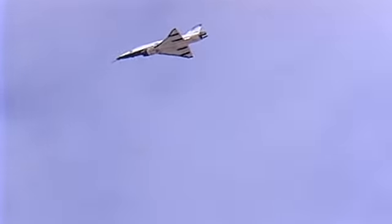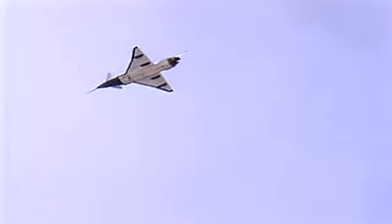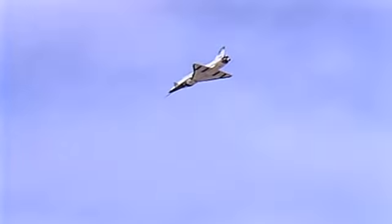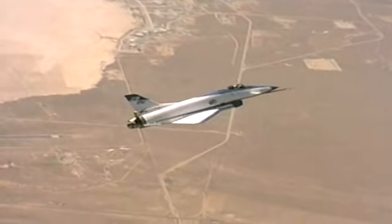The X-31 was the first international X-Series aircraft, with an international test team consisting of DARPA, the U.S. Navy, the German Ministry of Defense, Rockwell International, and Deutsche Aerospace. As the complexities of the program increased, Dryden and the Air Force joined the team.